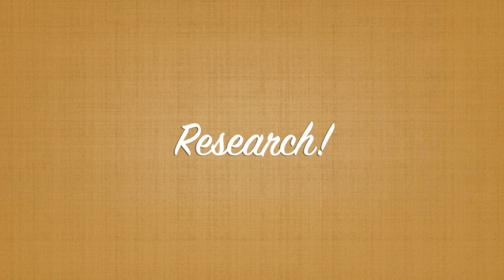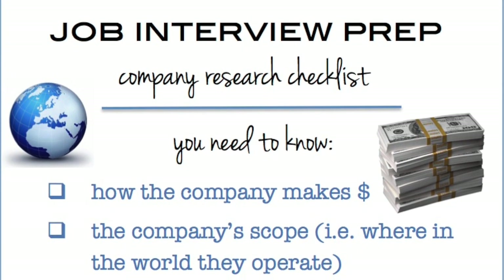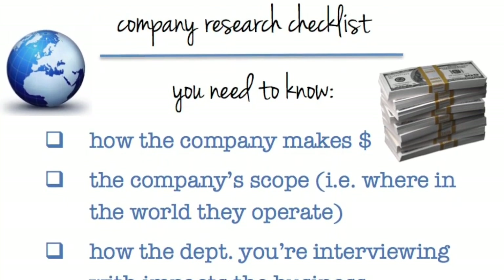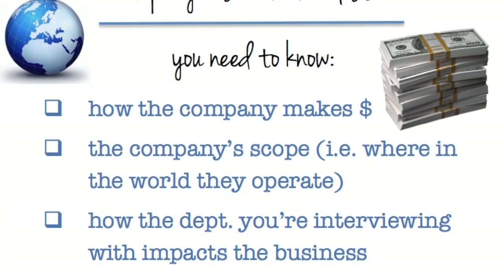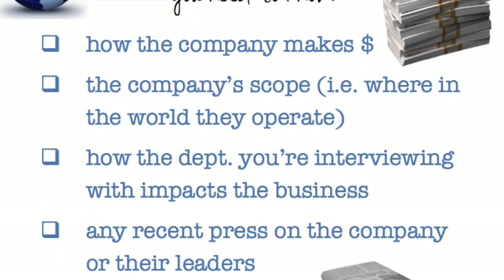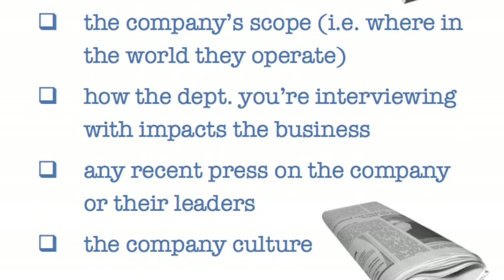Once you get an interview, your number one priority is to research that company. Find out how the company makes its money, the company's scope and where it operates, how the department you're interviewing with impacts the company's business, and any recent press on the company or its leaders.